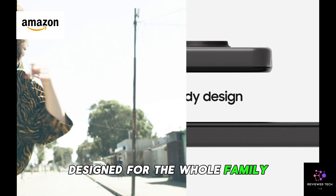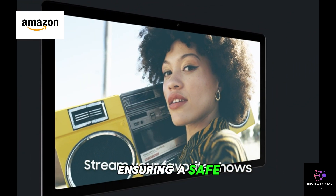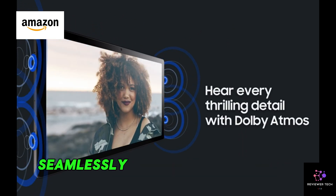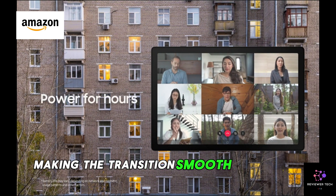Designed for the whole family, it comes with preloaded kids' content, ensuring a safe and enjoyable environment for the little ones. With Smart Switch, seamlessly transfer your data from your old device, making the transition smooth and hassle-free.